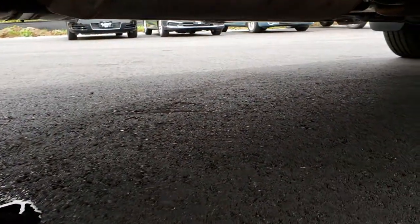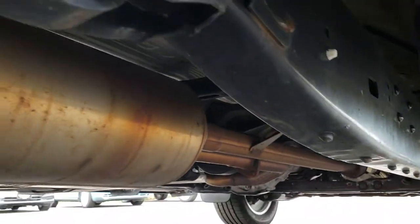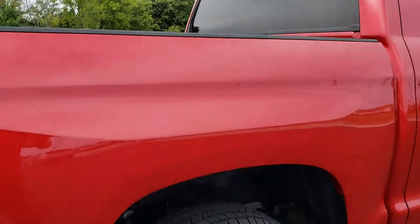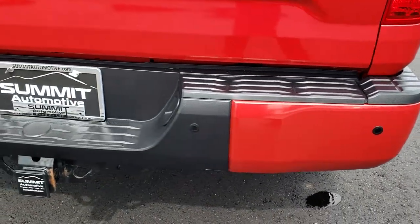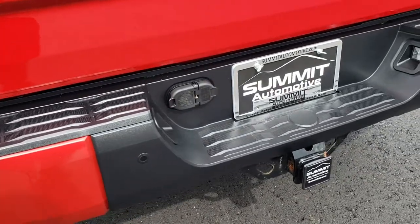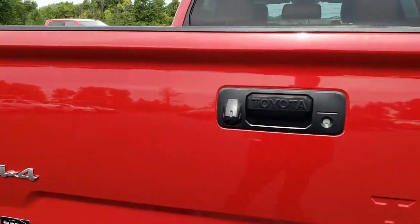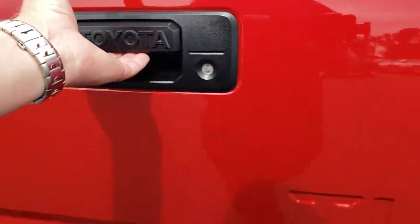The frame and underbody on this truck is like new, and it's like that all the way underneath. Everything is stock underneath — it hasn't been altered in any way. Coming around to the back of the truck, no dents or dings on the rear bumper. It does have a full towing package which includes a receiver hitch, 4-pin and 7-pin wiring.